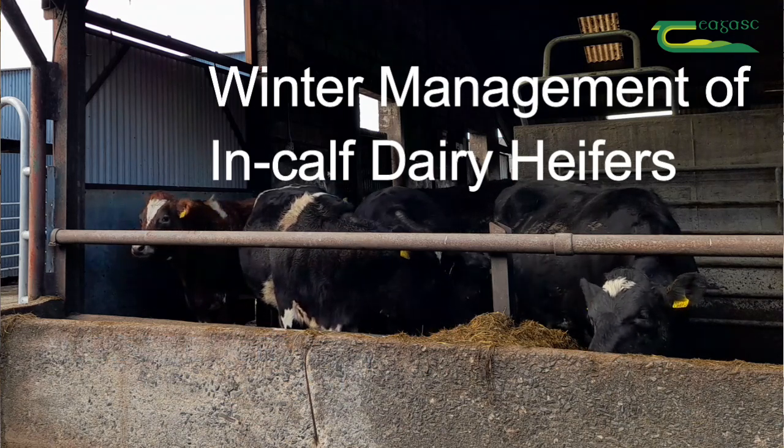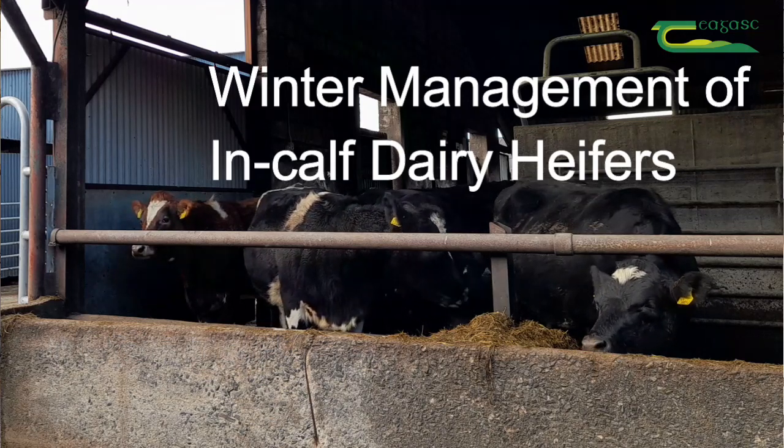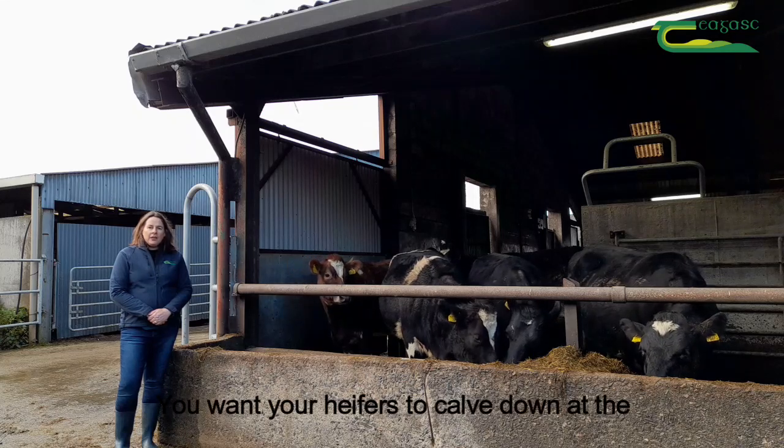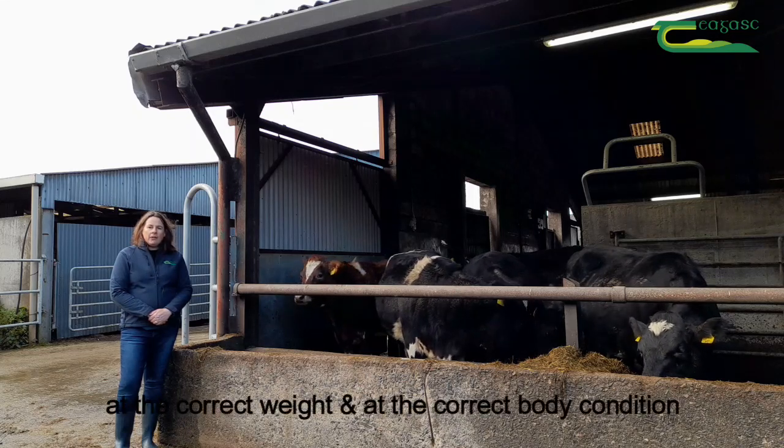As the future of your herd, your in-calf heifers should be a top priority for you this winter. You want your heifers to calve down at the correct weight and in the correct body condition.